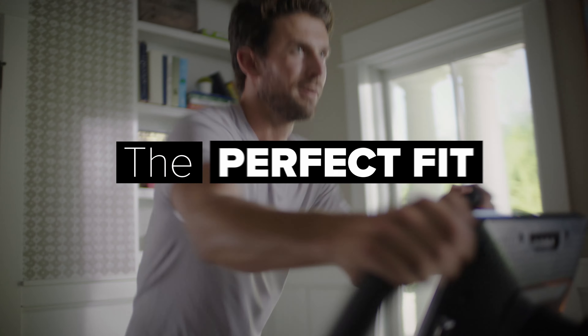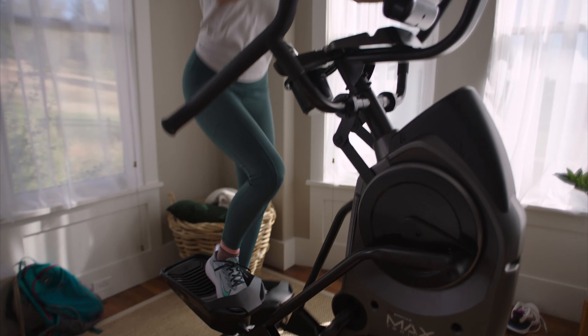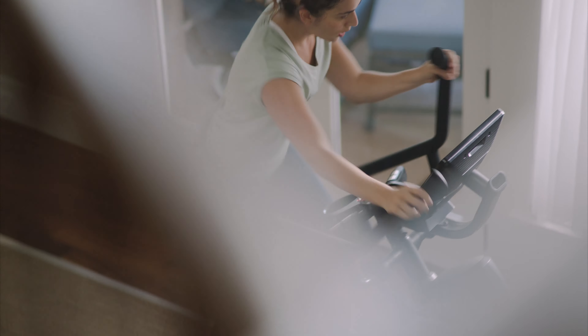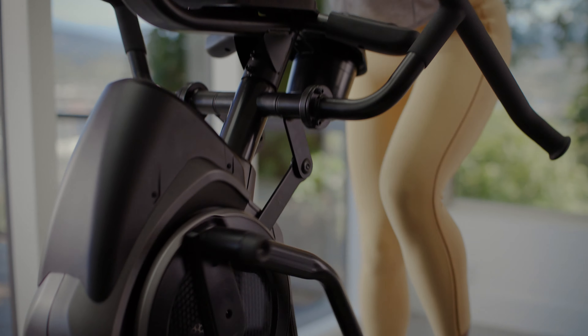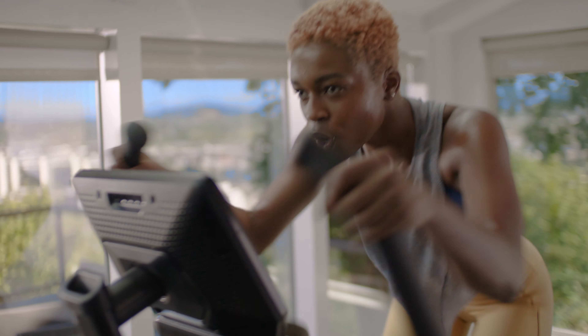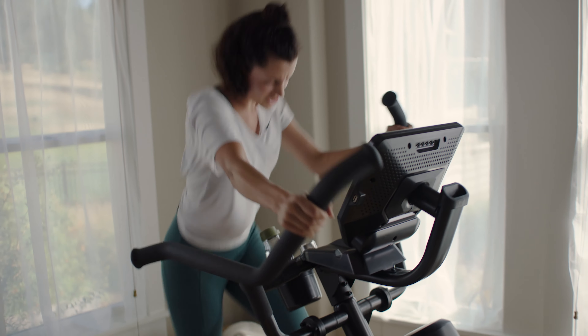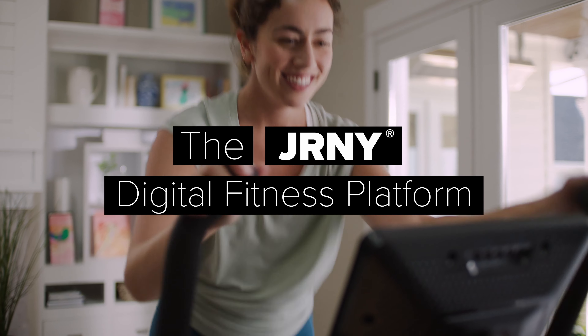The Max Trainer M9 machine is the perfect fit for any home. It's packed neatly into a four by two-and-a-half foot footprint — that's less than half the size of the average treadmill. In a world full of bulky home fitness equipment, Max is the versatile, space-saving sprint machine that might just make your room look bigger.